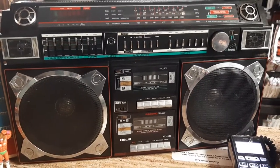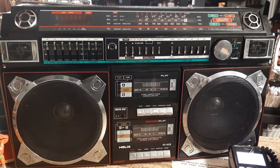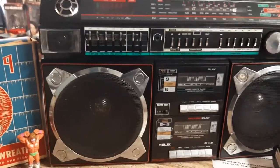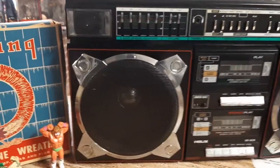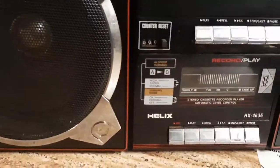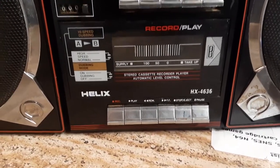Great finds today — one of the ultimate things you could have got back in the 80s. Yes, this is a ghetto blaster. This thing is huge, awesome, cool, loud. This is the Helix HK4636.